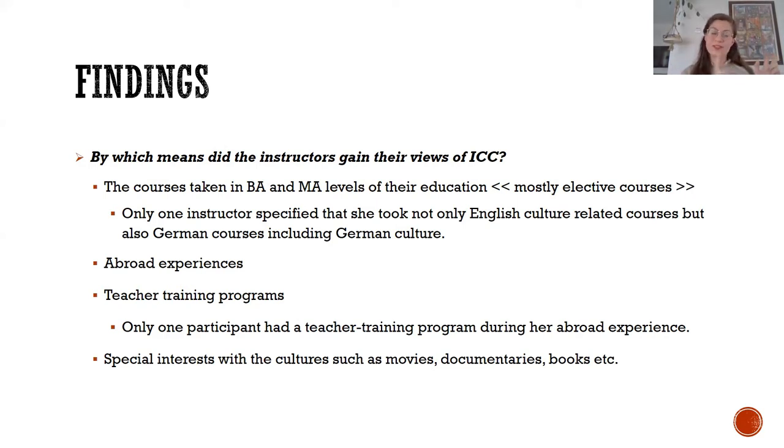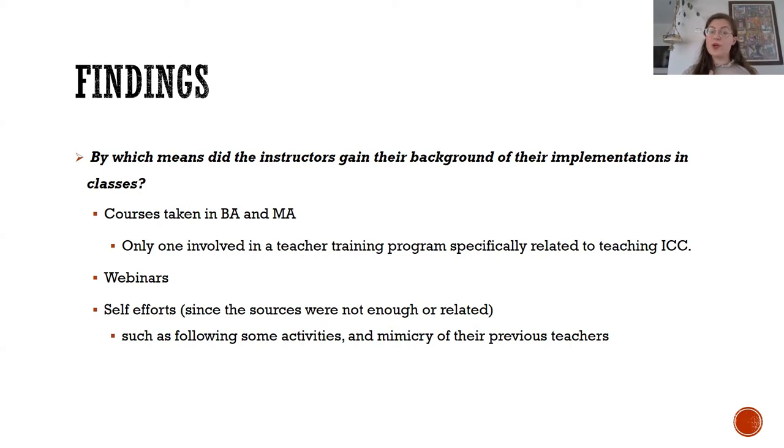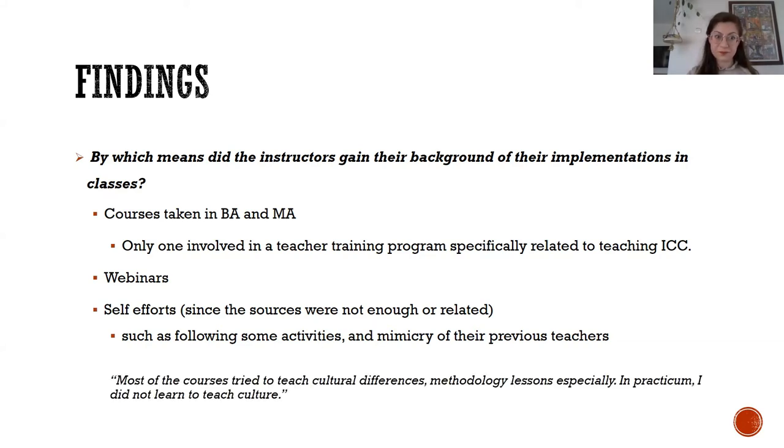Five graded A2 level reading texts with a set of 15 target words were selected from different EFL course books. The major aim was to determine the average number of words that A2 students could learn and recall in reading classes without being exposed to any direct vocabulary teaching. Naturalistic materials were preferred over experimental or modified materials. Each text contains five target words, each presented two or three times in the reading texts. The texts were similar in length.